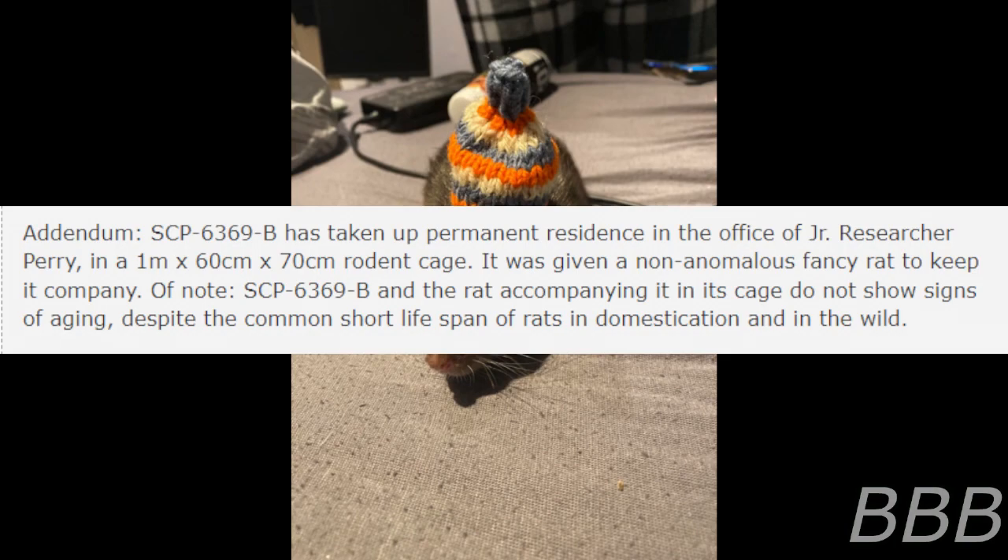Addendum: SCP-6369-B has taken up permanent residence in the office of Junior Researcher Perry in a 1-meter-by-60-centimeter-by-70-centimeter rodent cage. It was given a non-anomalous fancy rat to keep it company. Of note, SCP-6369-B and the rat accompanying it in its cage do not show signs of aging, despite the common short lifespan of rats in domestication and in the wild.